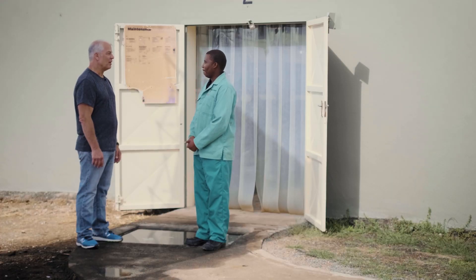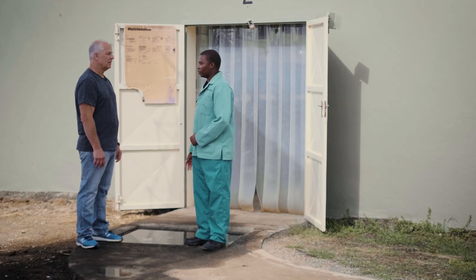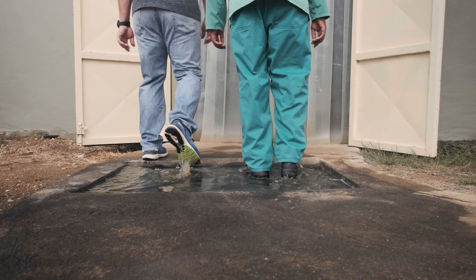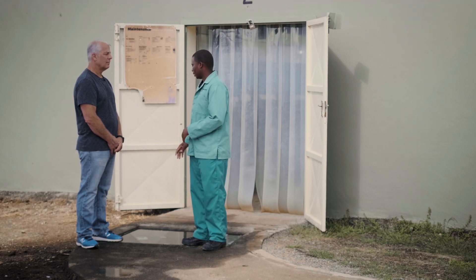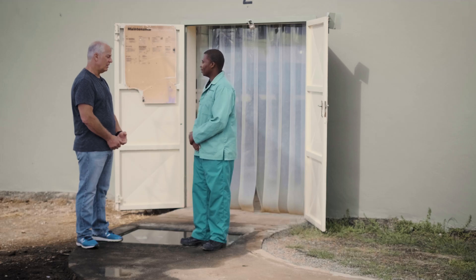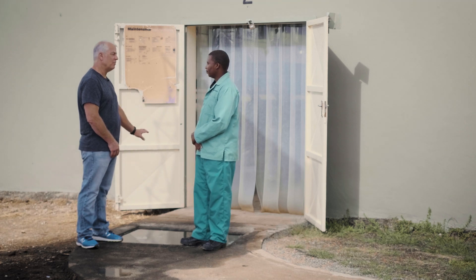Here we are in front of the layer barn and I see a foot bath in front of us. Can you explain the importance of this foot bath? So this is a disinfectant that we use when we move in and out of the barn — we walk through and dip our feet. We do this because we don't want to spread bacterial infection to our chickens. We want to make sure that our chickens are free of pathogens. And when we gather eggs, the egg cart also goes through the foot bath, so we're not bringing any disease into the layer barn or taking any disease out.